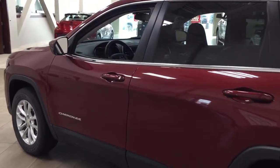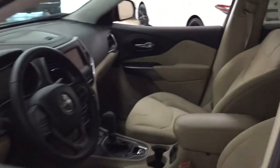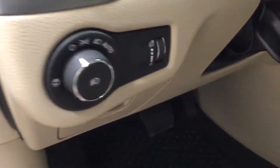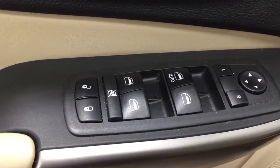Taking a closer look at the front dash as well as the front seats, you have your cloth interior. Over on the left-hand side you're going to see your light controls. On the inside of the driver's side door you have your mirror controls, window controls, window locks, and power locks.